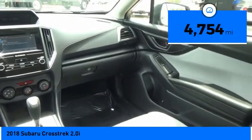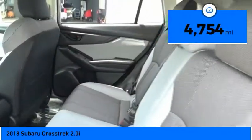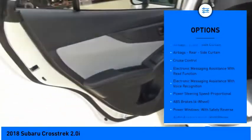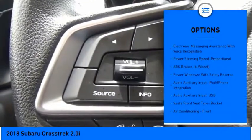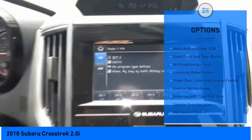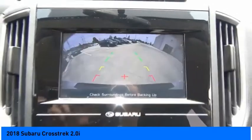This vehicle has less than 5,000 miles. Here are some of this vehicle's great options: traction control, stability control, cruise control, trip computer, clock, child safety locks, power brakes, cargo area light, tachometer, electronic brake force distribution.